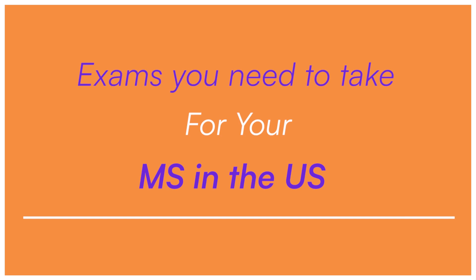By the time you finish this video, you'll confidently know the tests you have to take and when to take them. So let's dive into the exams you need for your U.S. admission process for your MS, be it a STEM course or a law course.